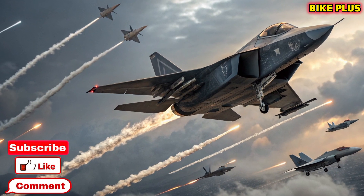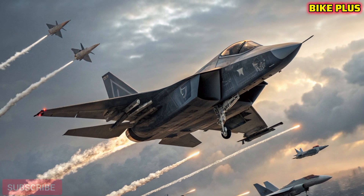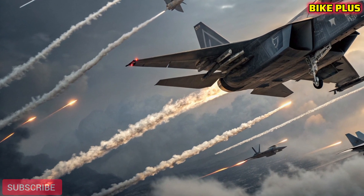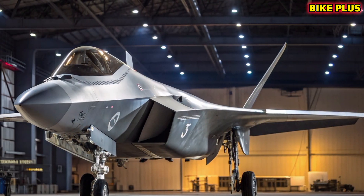Welcome to Bike Plus, your hub for the latest machines on land and in the sky. Today we dive into the revolutionary 2026 F-47 NGAD jet, the U.S. Air Force's sixth generation stealth fighter that promises to redefine air superiority for decades to come.